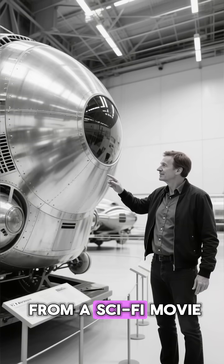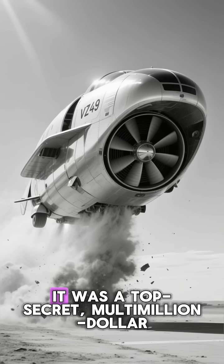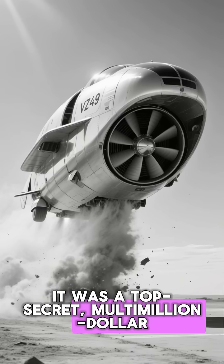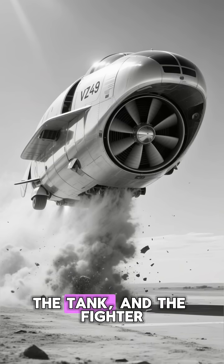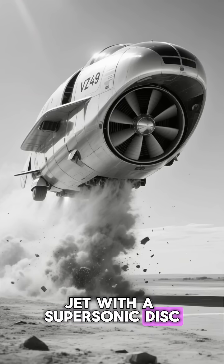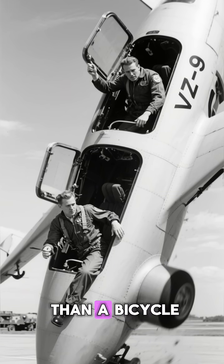This isn't a prop from a sci-fi movie. This is the VZ9 Avrocar. It was a top-secret, multi-million dollar military project designed to replace the jeep, the tank, and the fighter jet with a supersonic disc. There was just one problem: it couldn't fly faster than a bicycle.